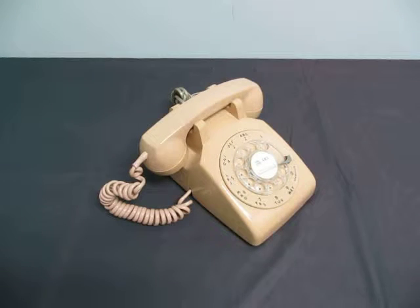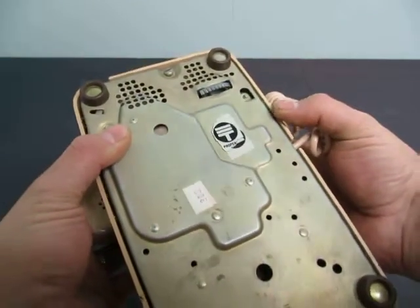Up for auction we have a beige phone. This is a rotary telephone, made in Canada.